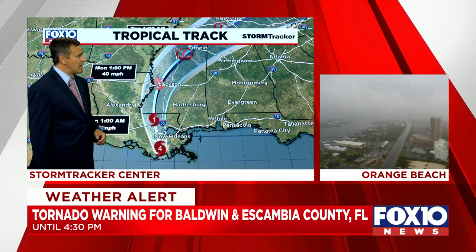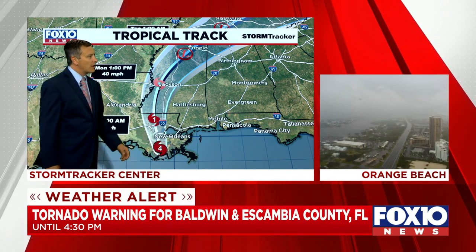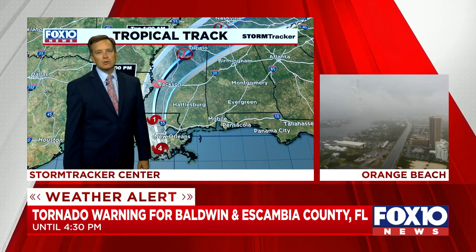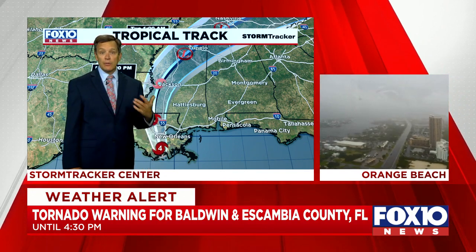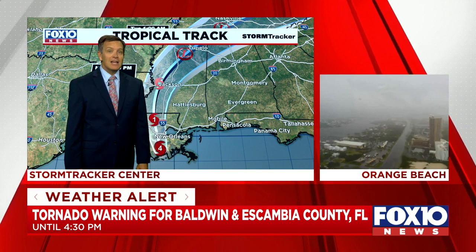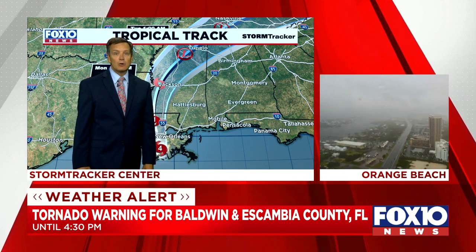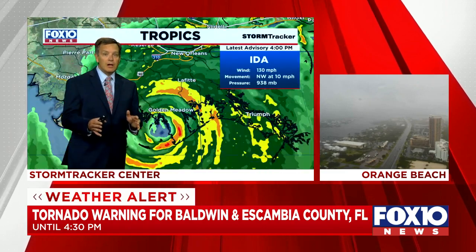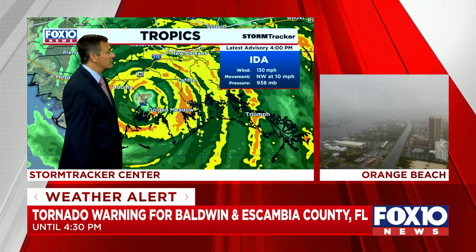We're in the northeast quadrant right now — that's why we're seeing these tornadoes. Tonight we'll be in the east quadrant and then by tomorrow we'll be in the southeast quadrant, which means the tornado threat could be a little lower, although the Storm Prediction Center is still keeping us in a level two slight risk for severe weather for tomorrow. So it could be a long night with the potential of flooding and also the possibility of tornadoes.